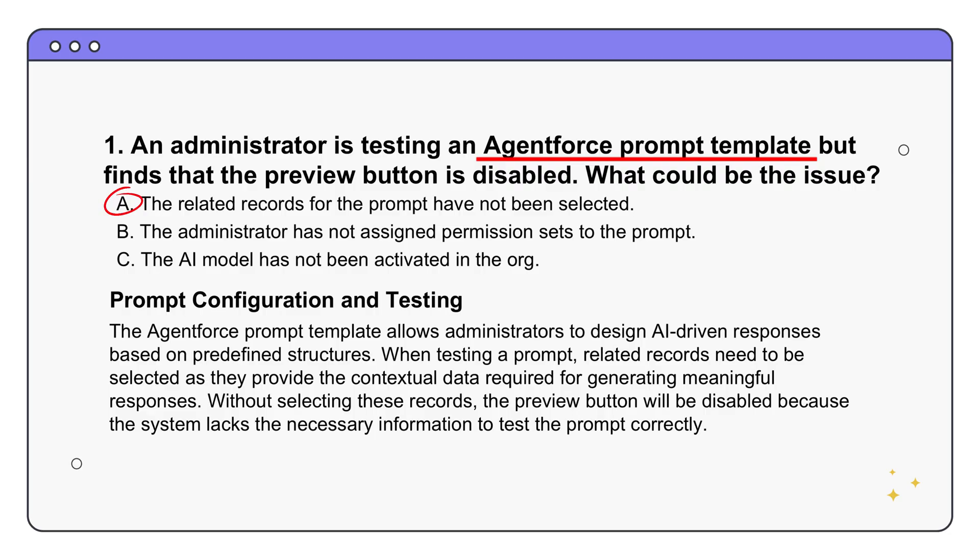It's like giving instructions to this AI - to show you a good example of what it's going to look like, it needs data to work with. It's like trying to preview a finished painting without seeing the canvas, or asking a chef to describe a dish without knowing the ingredients. The system needs the raw materials - those related records - to give you a sense of what the final product will look like. The takeaway: when setting up and testing your AgentForce prompts, connect them to specific data for an effective evaluation.